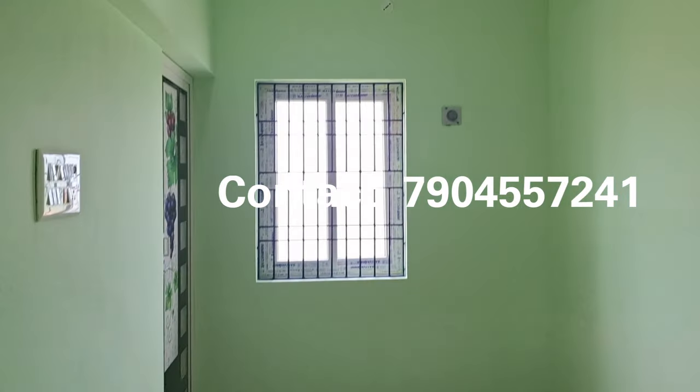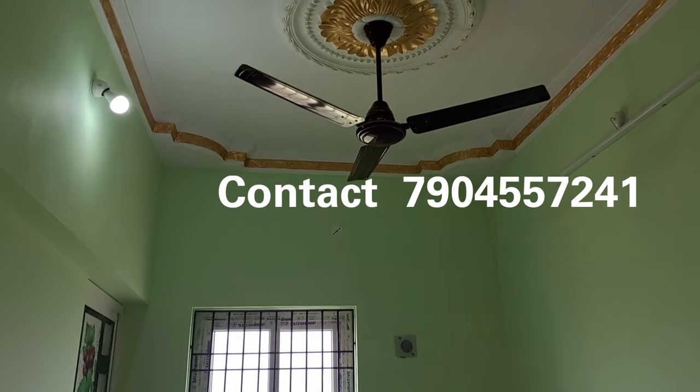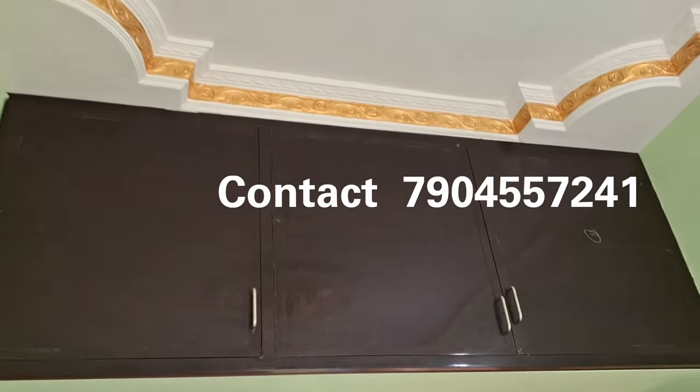As you can see, the bedroom size is 10 by 15 feet. We have a flower design in the ceiling. We also have a cupboard in the bedroom.